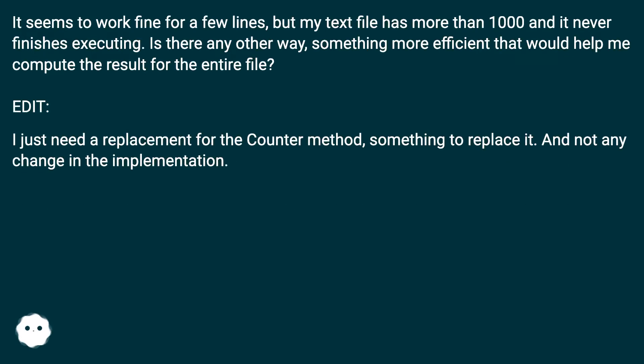It seems to work fine for a few lines, but my text file has more than 1000 and it never finishes executing. Is there any other way — something more efficient — that would help me compute the result for the entire file? I just need a replacement for the Counter method, something to replace it, without any change in the implementation.